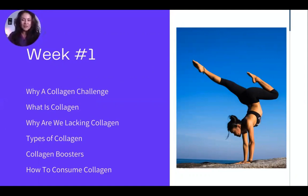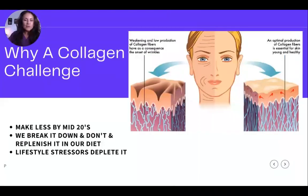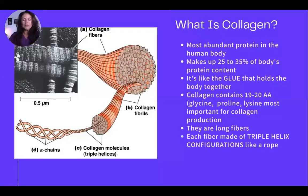Week one covers why the collagen challenge, what collagen is, why we're lacking it, the types of collagen, collagen boosters, and how to consume it. By your mid-20s you start making less collagen — we break it down, we don't replenish it in our body, and lifestyle stressors deplete it. Collagen is like the glue that holds everything together.